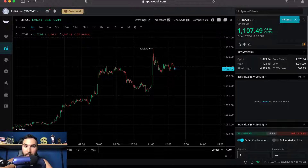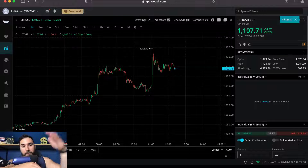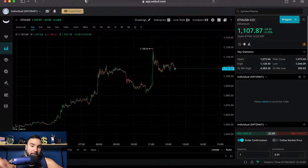Will this divergence last into tomorrow and throughout the whole trading week when the stock market is open? We don't know, but as of now, crypto is doing well and the stock market futures are down.